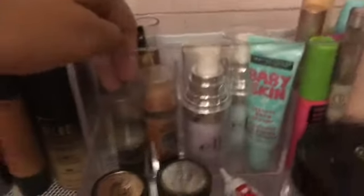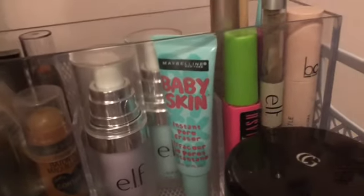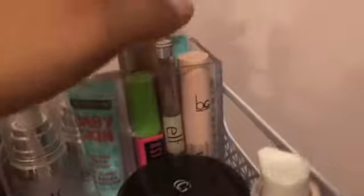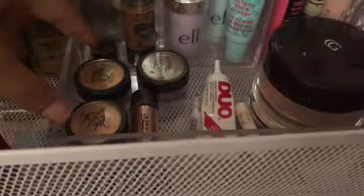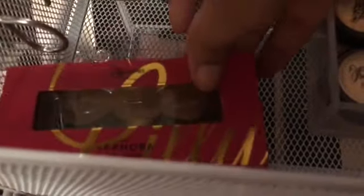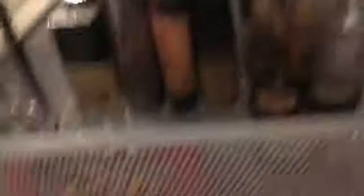Concealers, color correctors, some contour cream sticks, and primers — face primers. And there are some face primers here too because I didn't have any more space in there. And then mascaras, some setting powders, Cover Girl, Elf, some eyelash glitter, and I have some pigments over here — the MAC and Jessie's Girl. I have some lashes over here by Lily Lashes. I have tweezers and then just an eyelash curler.